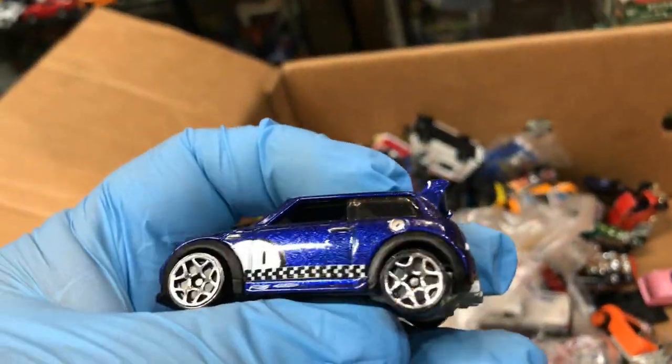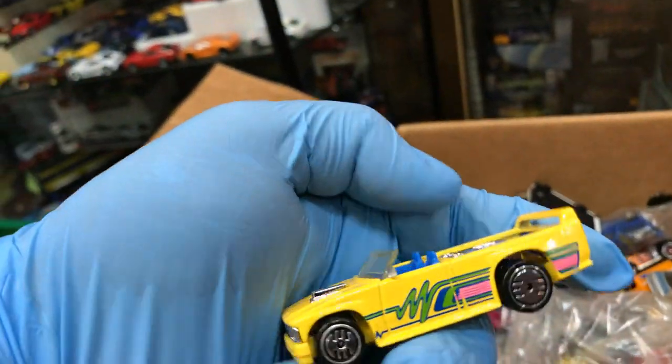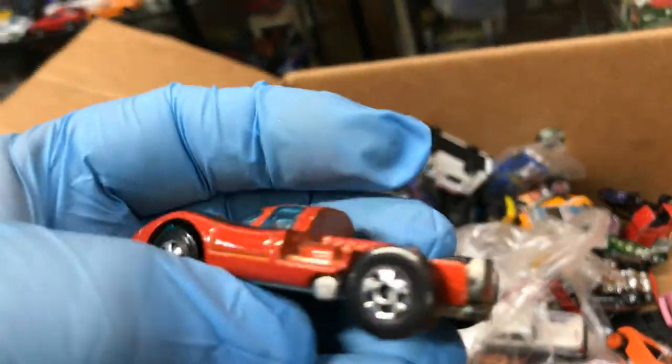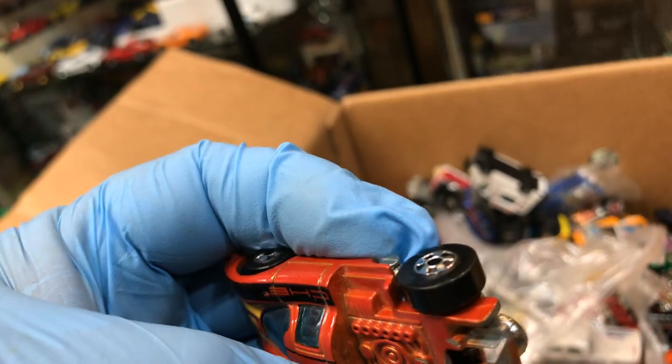Mini Cooper in blue. Another mini truck in yellow, pretty awesome. Another delivery — this is pretty cool colors. Porsche, but it's missing the top, the back, the rear — the engine cover is missing.